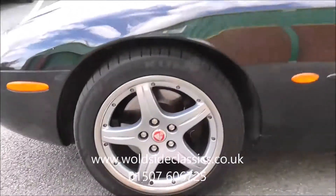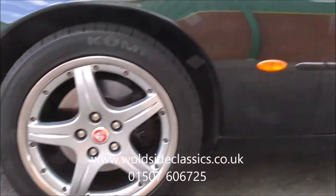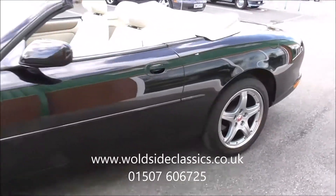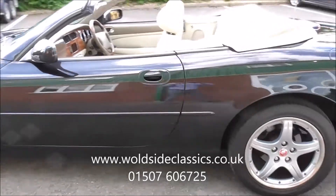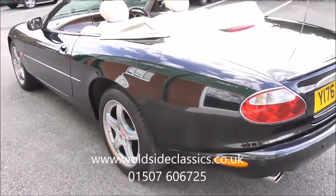It sits on 18 inch split rim alloy wheels. All the tyres are good on the car. The condition of the car is lovely. There is evidence of past paint work, but it's a very nice driver's car as you can see.